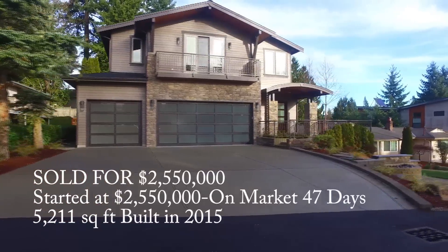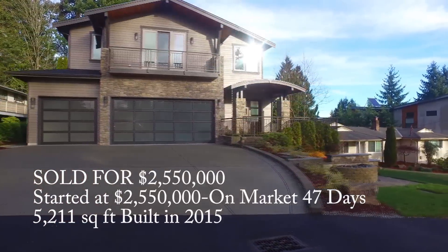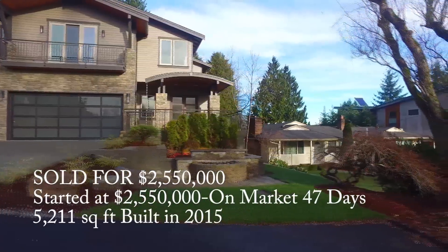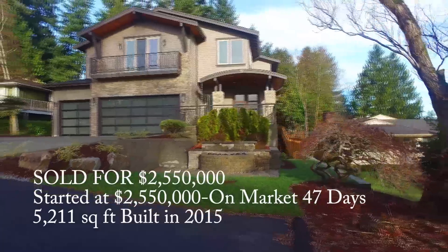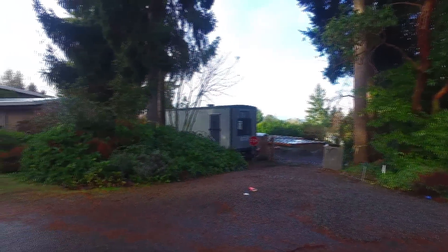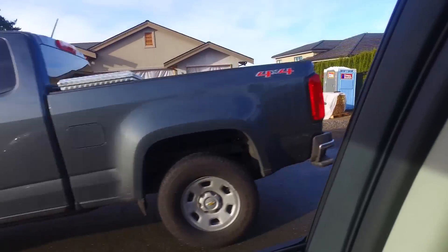This home just completed in 2015 sold for $2.55 million. That was just off of Bellevue Way, around Northeast 20th or 21st — 5,211 square feet, a real nice home. And again, there are lots like this being developed all over Clyde Hill and Bellevue.